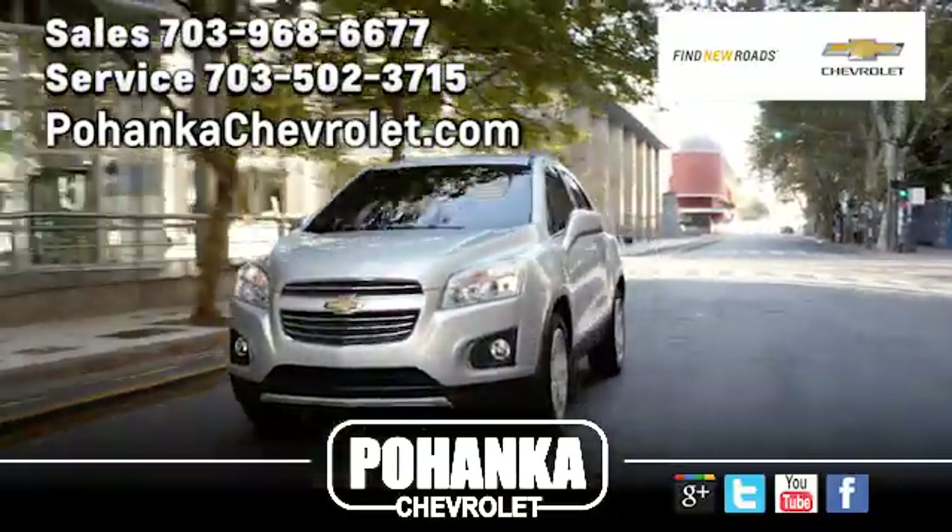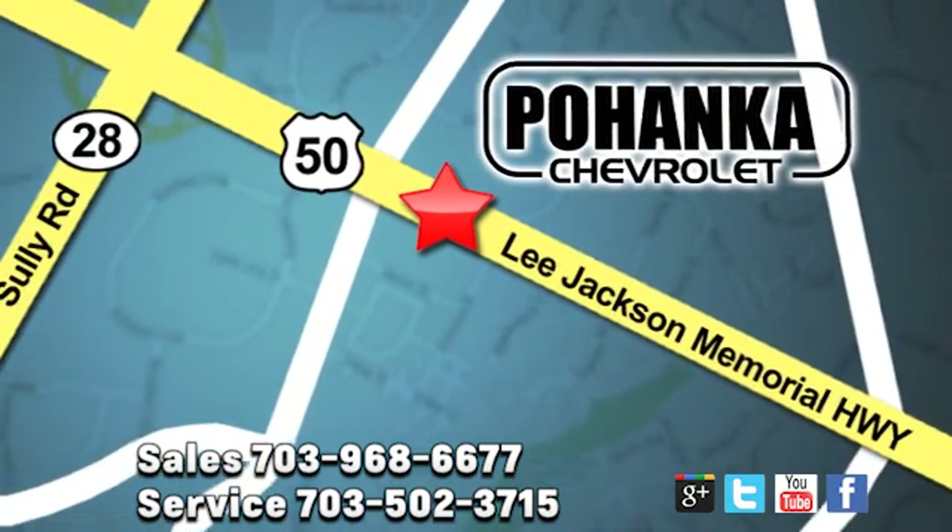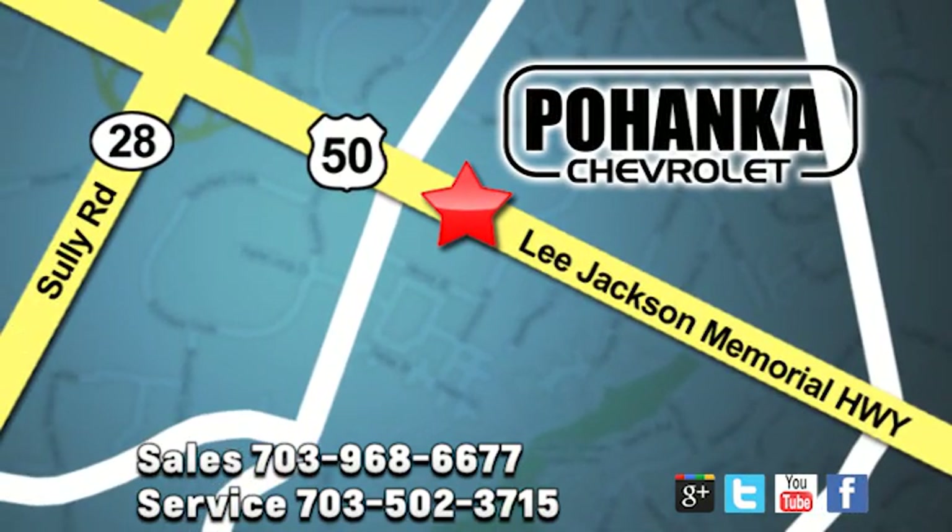Pohenka Chevrolet is a great place to buy a car. We're conveniently located at 3915 Lee Jackson Memorial Highway, Route 50 in Chantilly.